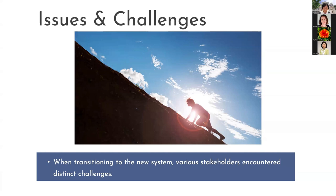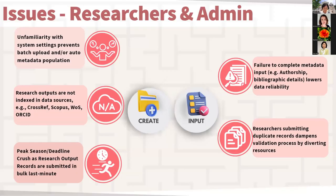When transitioning to the new system, various stakeholders encountered different challenges. For researchers and department admins, challenges included unfamiliarity with system settings, hindering batch uploads and automatic metadata population; manual input of research outputs not indexed in data sources, leading to incomplete and time-consuming records; bulk submissions during peak seasons, impacting quality and accuracy; incomplete metadata, decreasing data reliability; and duplicate submissions, diverting resources and hindering validation.